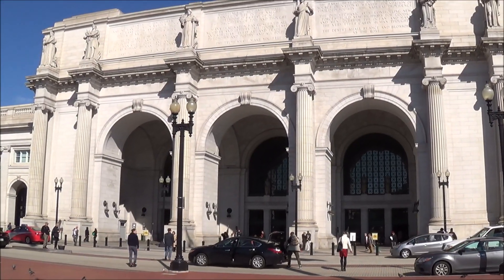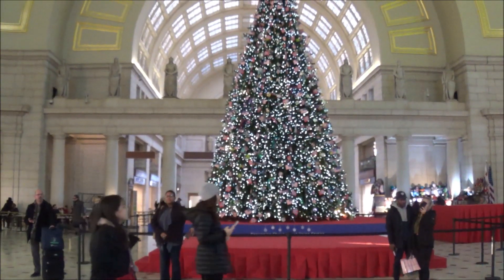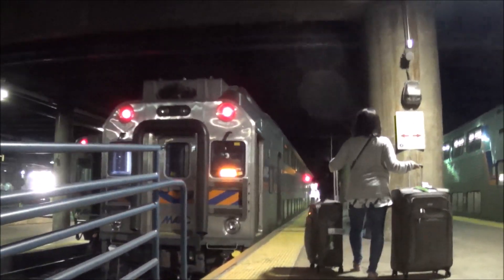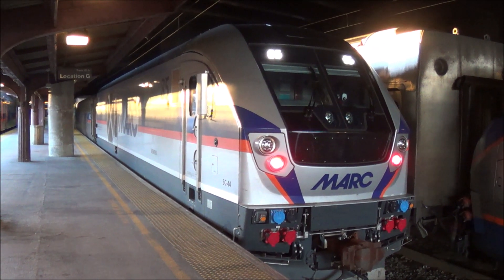We begin our journey on the MARC Penn Line at Washington DC on this beautiful Tuesday morning. Thanksgiving just passed and the Christmas tree is all decorated and the holiday model train display is up and running in the main hallway. Our train today is MARC number 520, which is scheduled to depart at 12:20 PM and will stop at every station, continuing northbound to Perryville, Maryland.